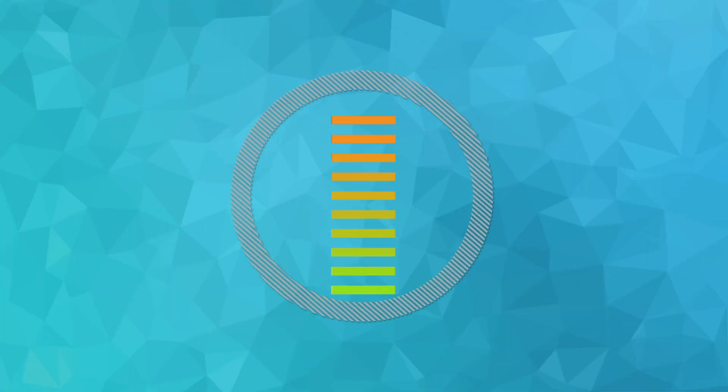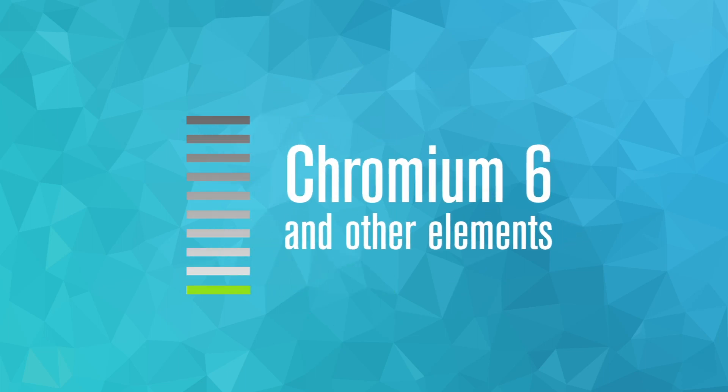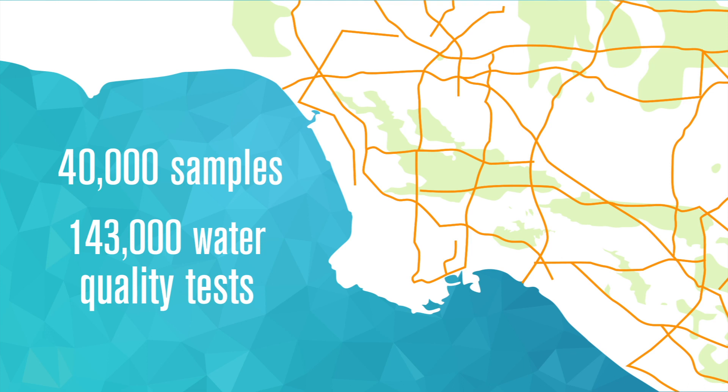We are consistently testing to make sure that Chromium 6 and other elements are always at acceptable levels. In fact, in 2015 alone, we collected 40,000 samples throughout the city and performed more than 143,000 water quality tests for compliance and research.